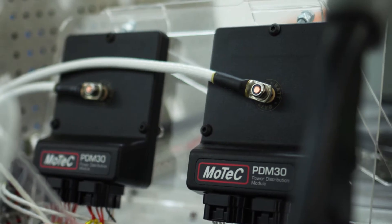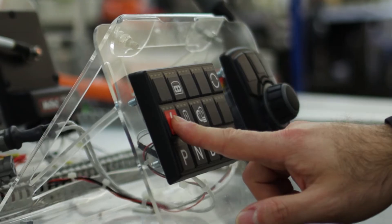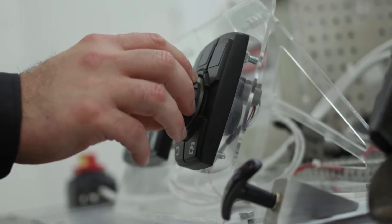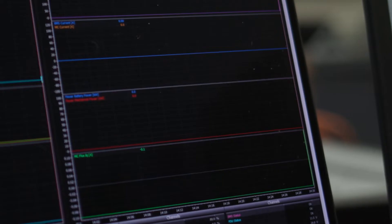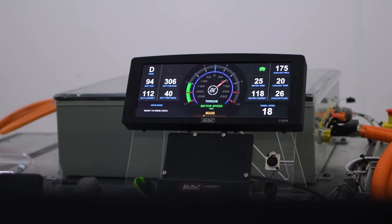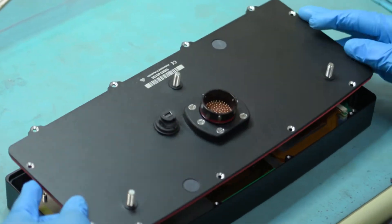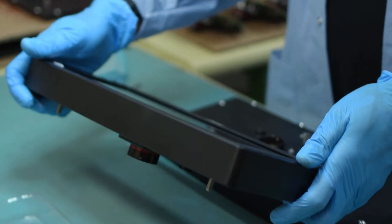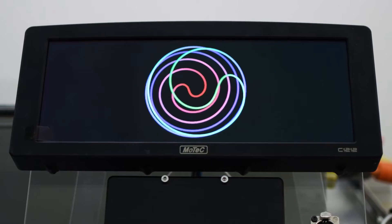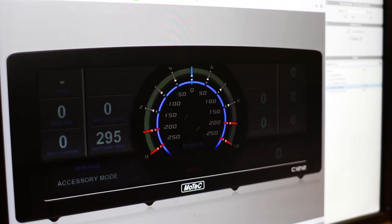MoTeC's CAN control low voltage power distribution modules can be programmed for various applications. PDMs provide full output diagnostics such as current and voltage sensing, including overcurrent and short circuit protection. MoTeC displays feature high contrast LCD screens in 5, 7 and 12 inch sizes, offering multiple CAN buses and inputs and outputs, as well as professional level data logging capabilities and complete screen customization using our Display Creator software.